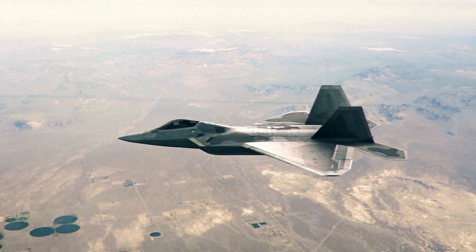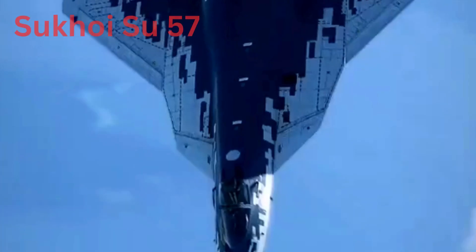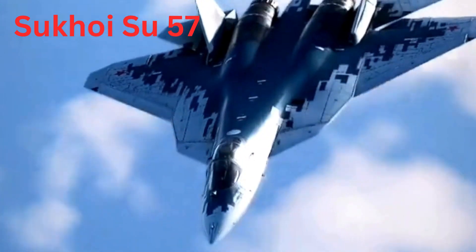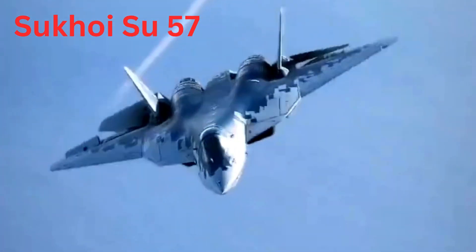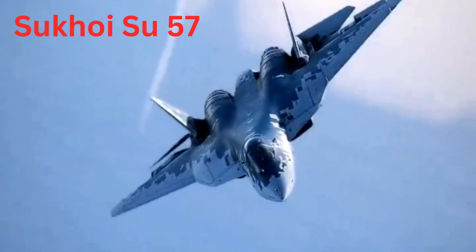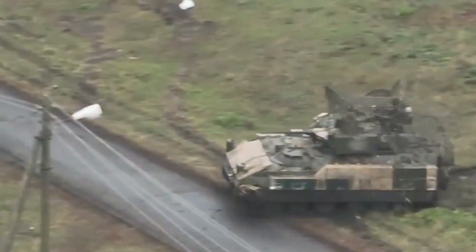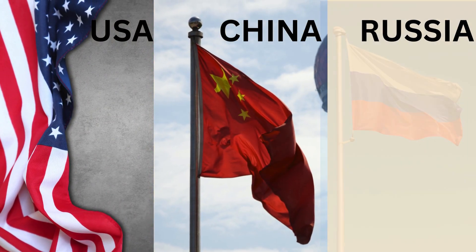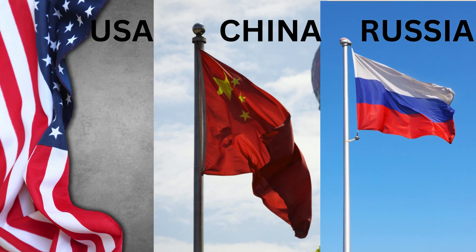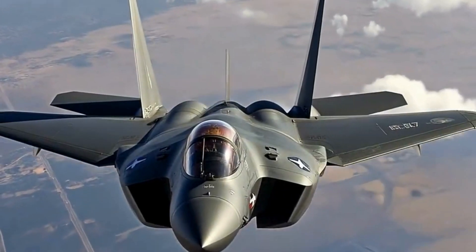Russia also has a 5th gen fighter jet, the Sukhoi Su-57. However, military analysts believe it only has modest stealth features, so it will not be very difficult for advanced radars to locate it. Perhaps this is why Russia is not using it in the Ukraine war and has failed to establish air superiority over Ukraine. Till now, only these three countries have their own 5th gen fighter jets, though many NATO countries have acquired the USA's F-35.